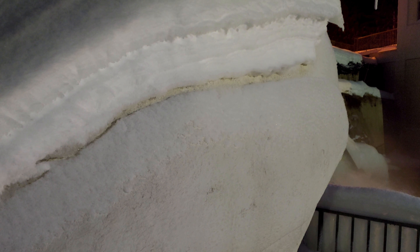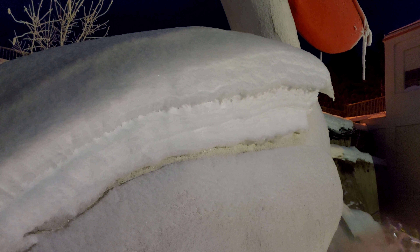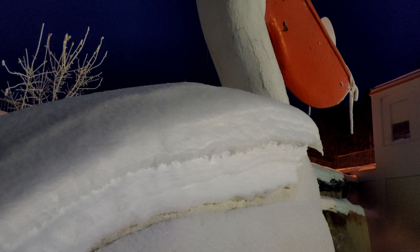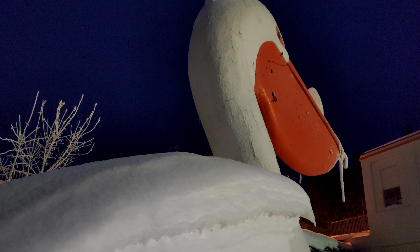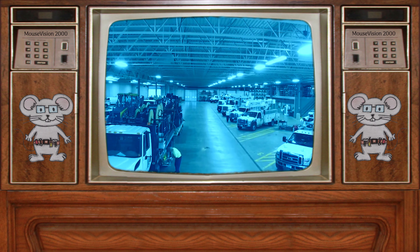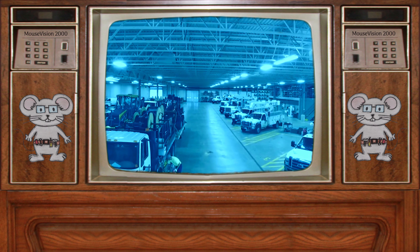Dad built the pelican, got it all framed up, and they put mesh around it. Then they talked the REA into helping — they had a big boom truck. Power was just coming to the rural areas and they had a heavy duty one. They hooked onto it and just lifted it up on their boom and carried it down to the river. The Lake Region Electric Cooperative Boom Truck transported the huge framework of the pelican from the blacksmith shop to the concrete base along the river.